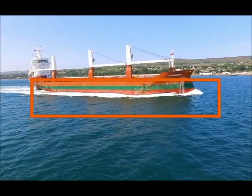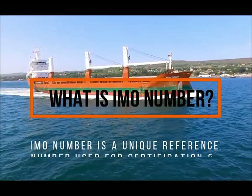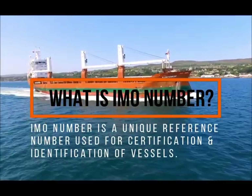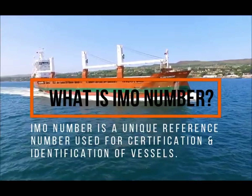What is an IMO number? The IMO number is the unique reference number assigned to each ship for identification purposes. It is composed of three letters IMO, which refers to International Maritime Organization.